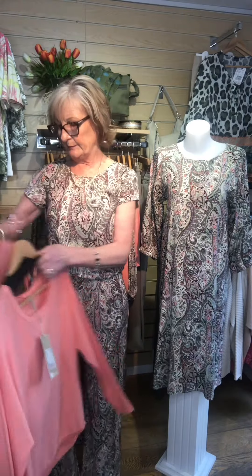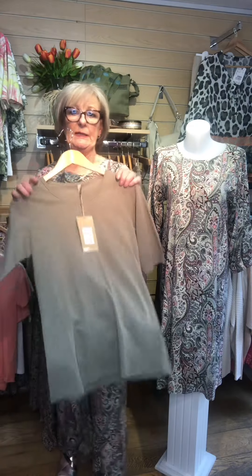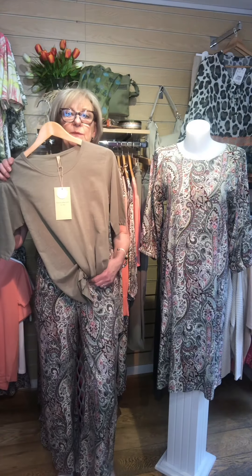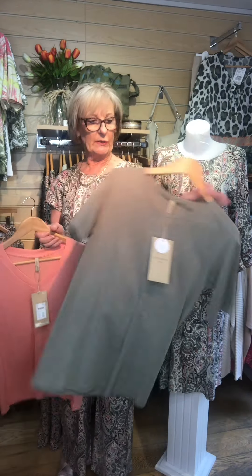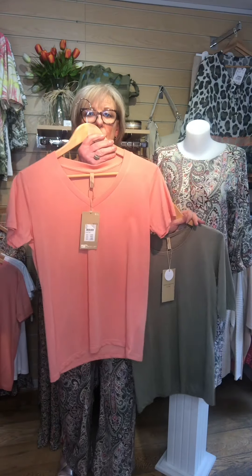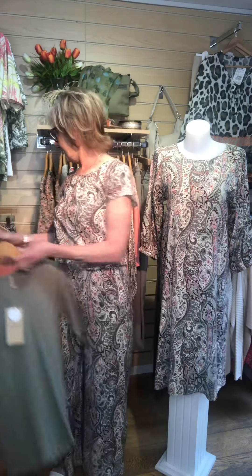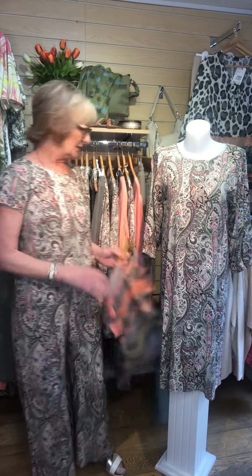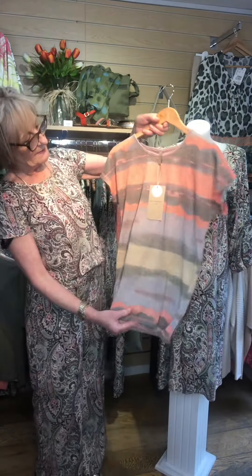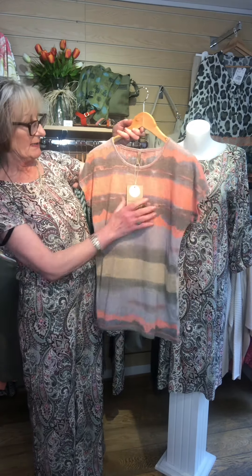There are also some plain organic cotton t-shirts that team up with the print. You've got a round neck one in the khaki which is £30, and a little v-neck coral top which is also cotton and also £30. And there are one or two print t-shirts as well which I think are really nice — a really nice colour combination. This one is actually from recycled polyester and is £30.